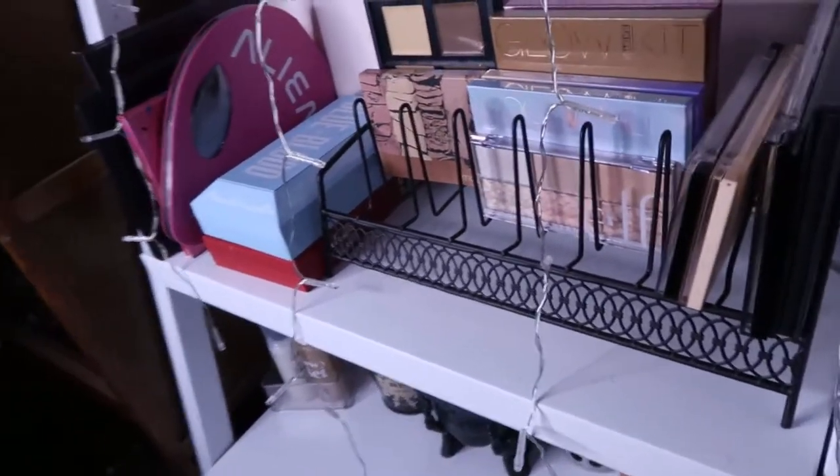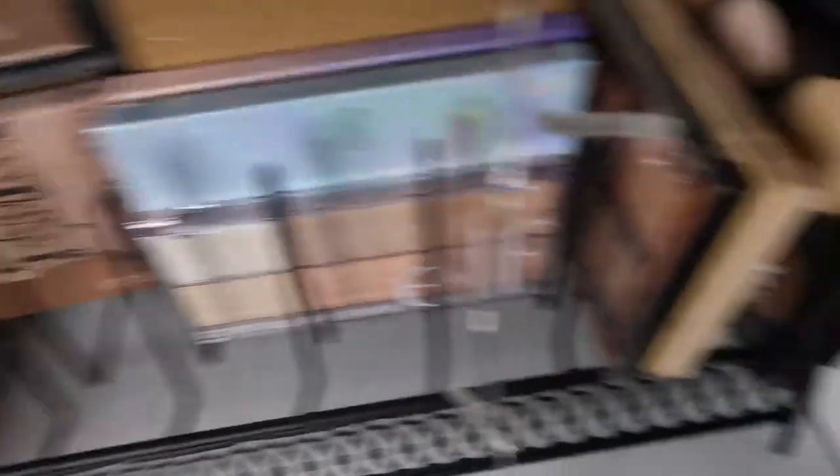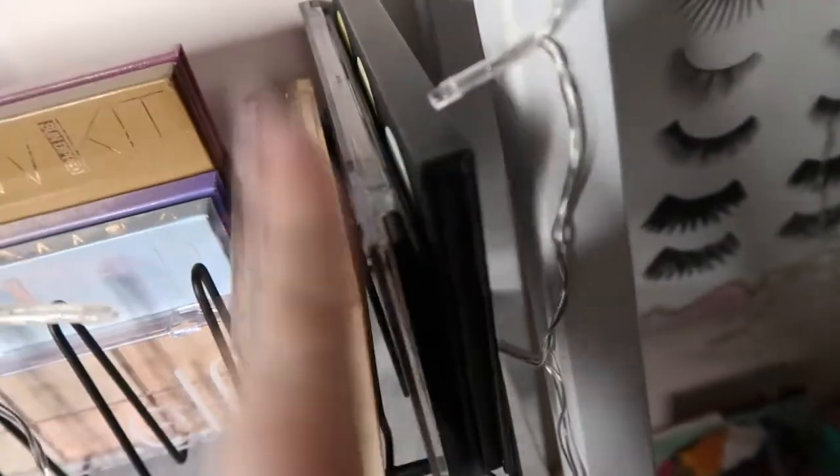Next up are my face palettes. I have my contour and highlighter palettes in this kitchen organizer. It's not the best but it works. I have my four Anastasia Glow Kits, my ELF glow highlighter palette, the Anastasia cream contour kit, Smashbox contour kit, Profusion contour kit, Makeup Revolution highlighter palette, a contour palette, and the Blacklight highlighter palette.